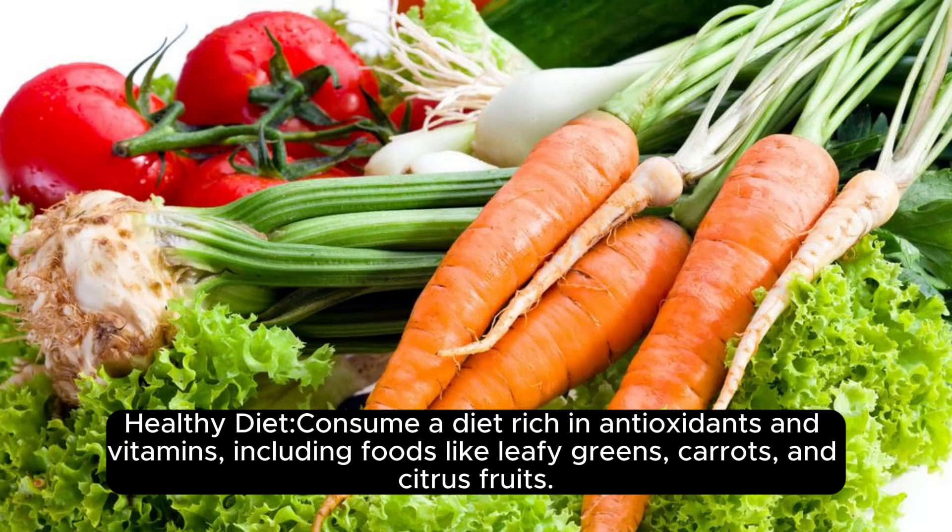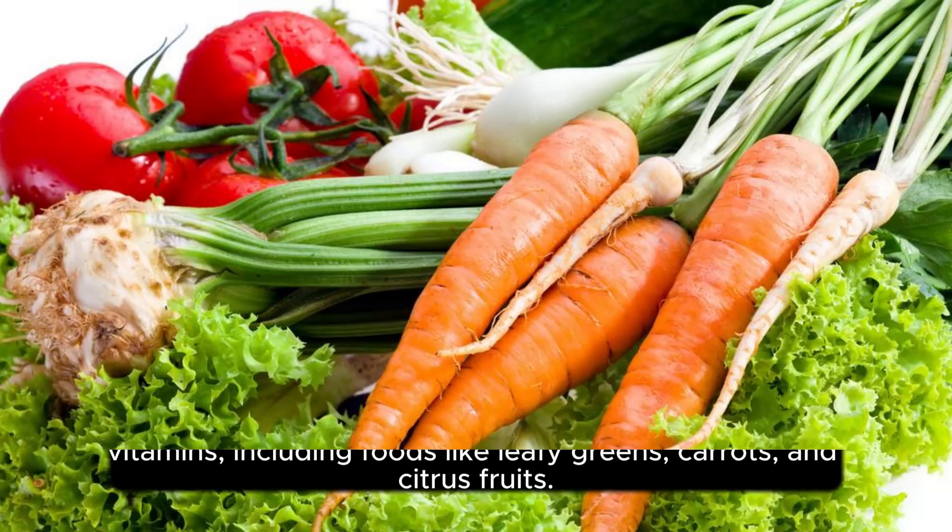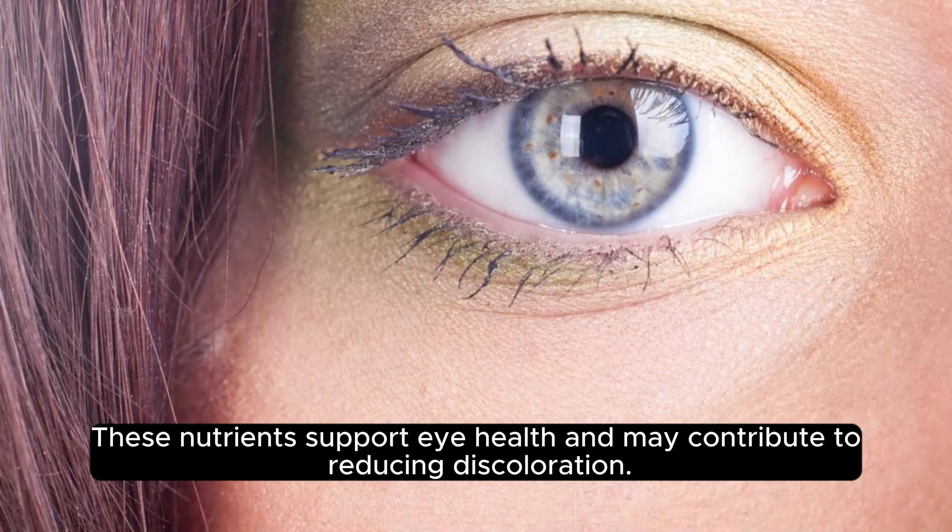Consume a diet rich in antioxidants and vitamins, including foods like leafy greens, carrots, and citrus fruits. These nutrients support eye health and may contribute to reducing discoloration.